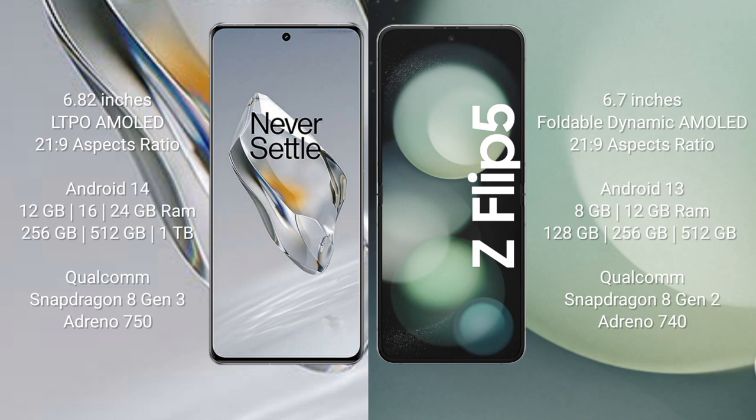OnePlus 12 runs on the Android 14 operating system. Samsung Galaxy Z Flip 5 runs on the Android 13 operating system. OnePlus 12 comes with 12GB, 16GB, or 24GB RAM and 256GB, 512GB, or 1TB internal storage.